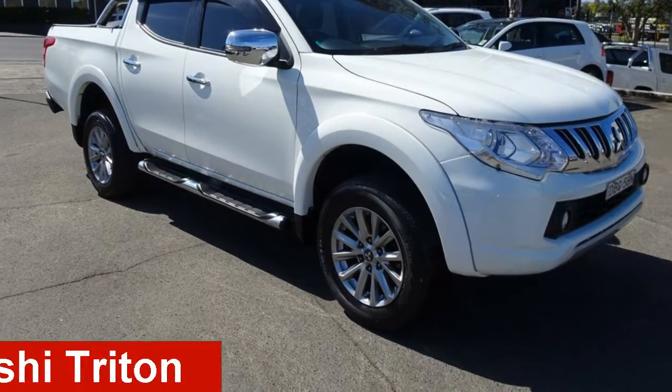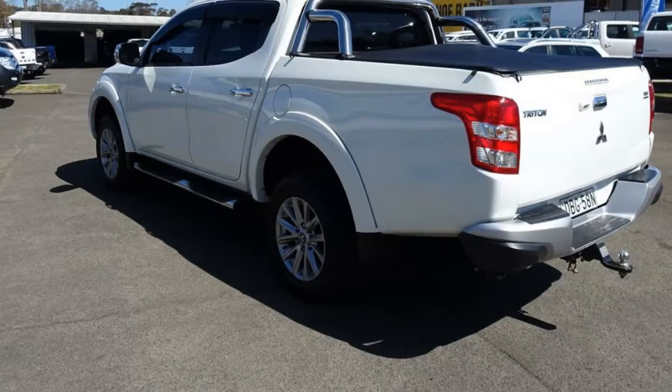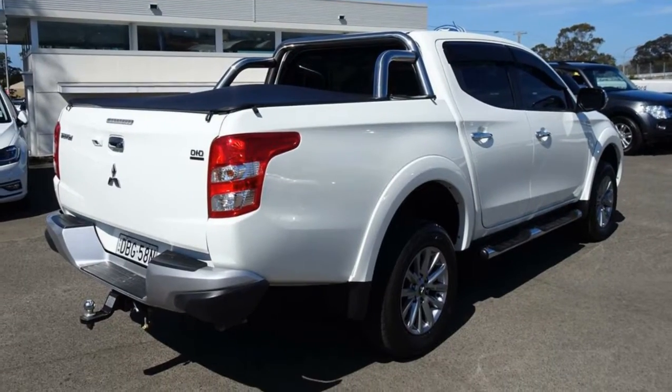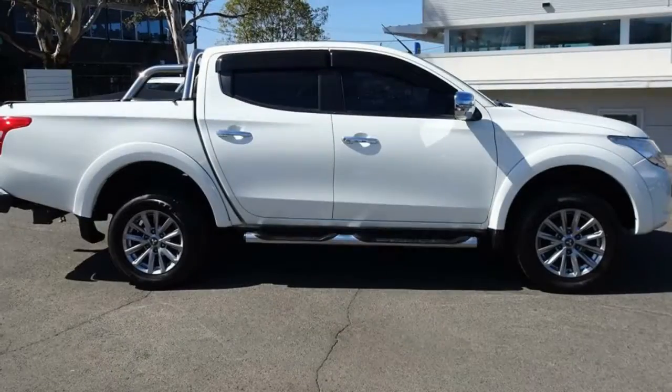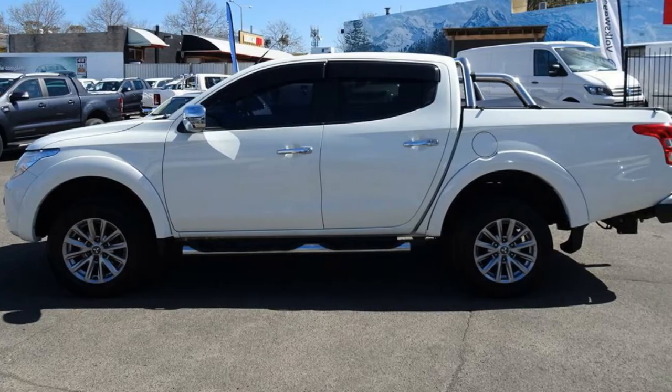Looking for a 2015 Mitsubishi Triton? This Triton has a reliable 2.4-litre engine and responds smoothly with its 5-speed automatic transmission. The attractive white exterior is complemented by its stylish interior.